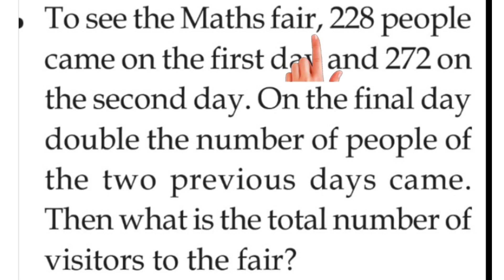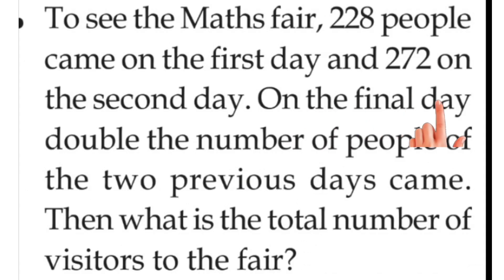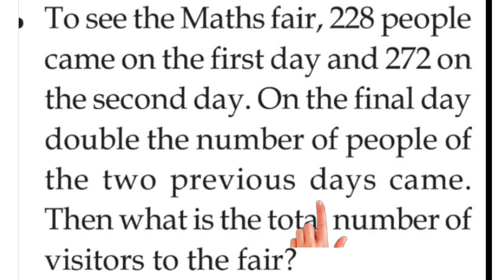To see the max pair: 228 people came on the first day and 272 on the second day. Gainitha meelakanaan, 8 divasam 228 pereum, 2 divasam 228 pereum, pannu. On the final day, double the number of people of the two previous days came. Samabhanadivasam, adiyathe, 2 divasam vannaviru te, iratdi aalukal vannu. Then, what is the total number of visitors to the fair?